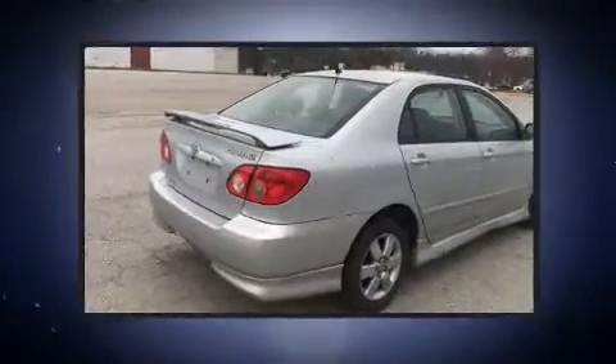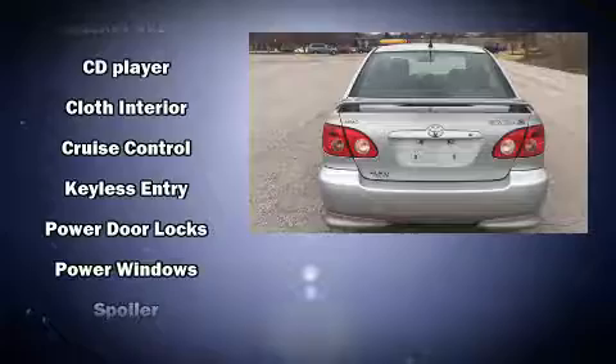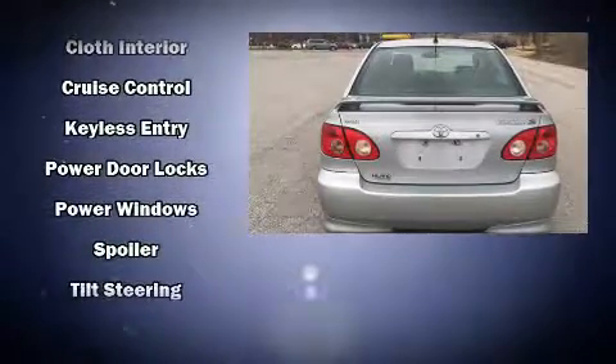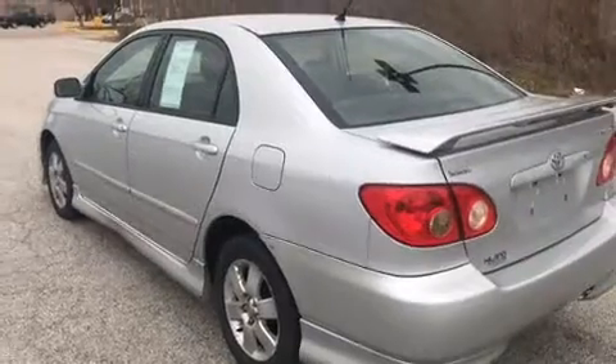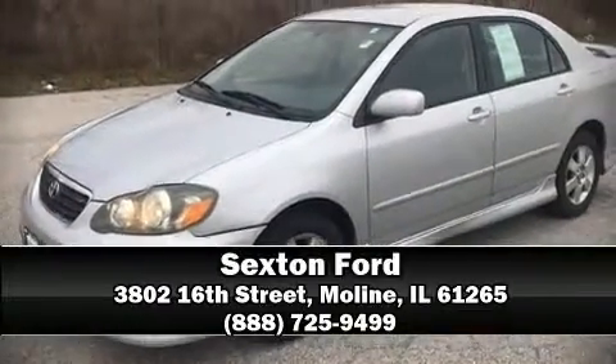Top features include air conditioning, a tachometer, a leather steering wheel, front fog lights, and much more. Our knowledgeable sales staff is available to answer any questions that you might have. Stop by our dealership or give us a call for more information.